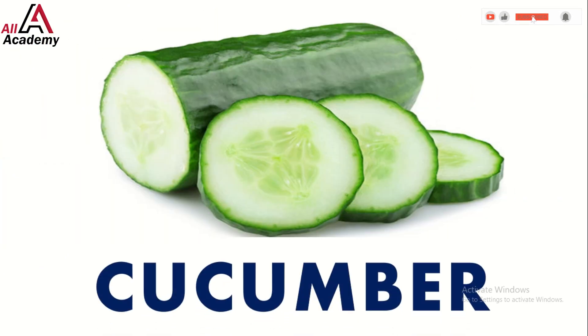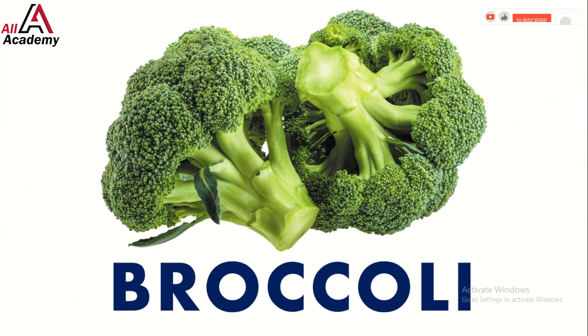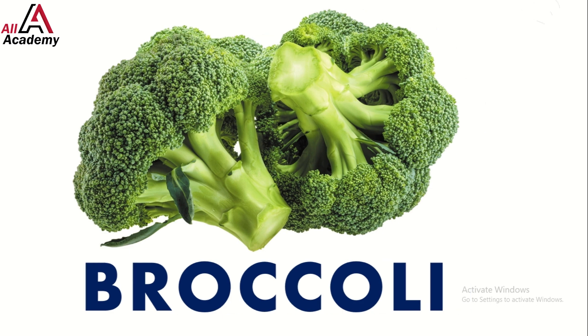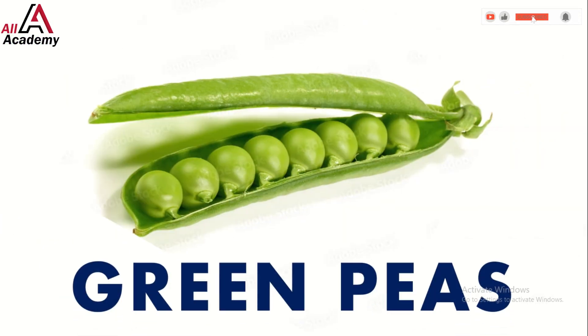Look over there — it's the cool and refreshing cucumber, perfect for salads and sandwiches. And don't forget about broccoli; it looks like tiny trees. Broccoli is packed with vitamins and makes a great side dish.